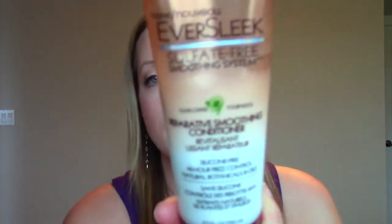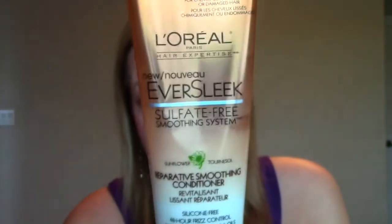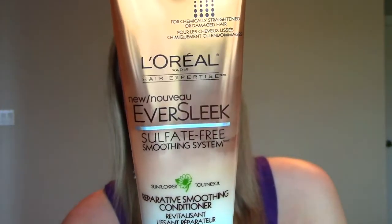My last favorite — and this isn't going to be a very long video — is a conditioner. I'm pretty sure I've mentioned it in the past; I know I've purchased it before, but I repurchased it and I love it again. It's from L'Oreal, it's their Eversleek line — the Reparative Smoothing Conditioner. It's a really thick, hydrating conditioner. It may weigh your hair down if you don't like that, but if you really want your hair to be smooth and sleek, this is a fabulous conditioner, and it's at the drugstore, so that's awesome.